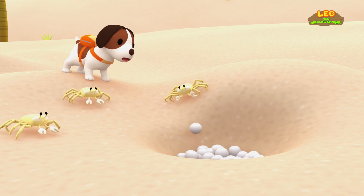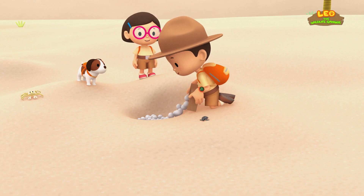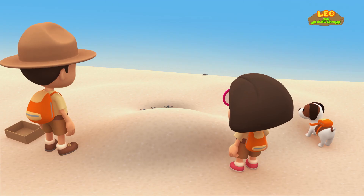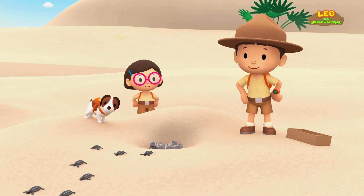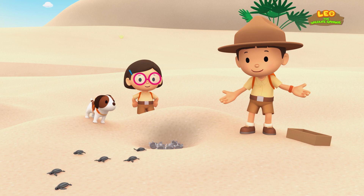Shoo, crabs! Good luck, little friend. Look, the eggs are hatching! Goodbye, everybody! We did it! We found the sea turtle's nest! Great job, everyone! Hooray!